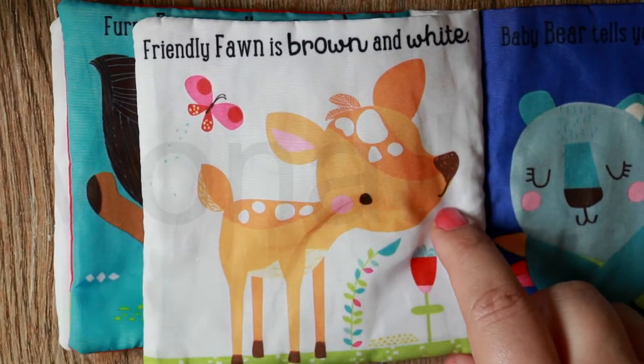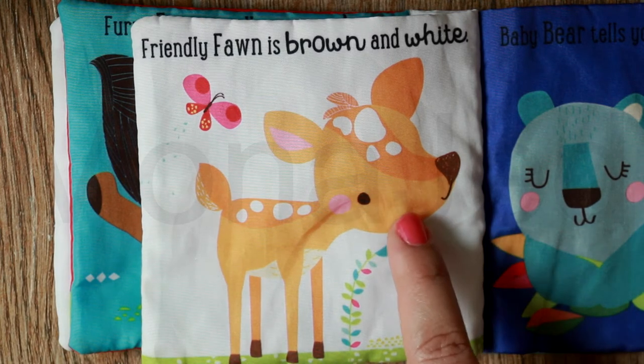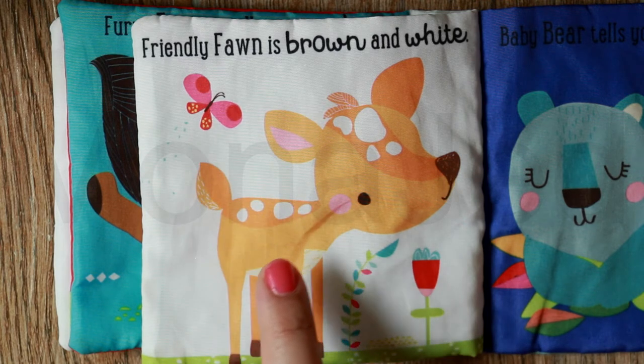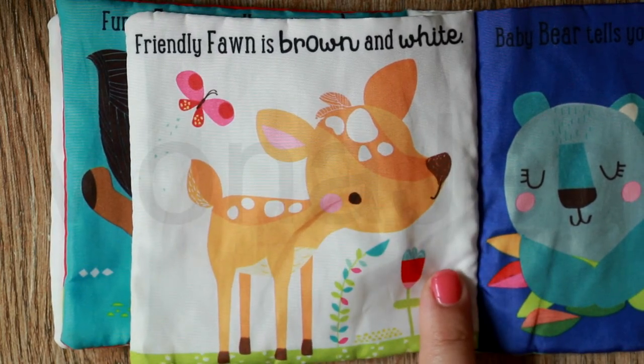Friendly fawn is brown and white. Look at the fawn — so adorable! A pink butterfly is flying around it and the friendly fawn is smelling a sweet flower.